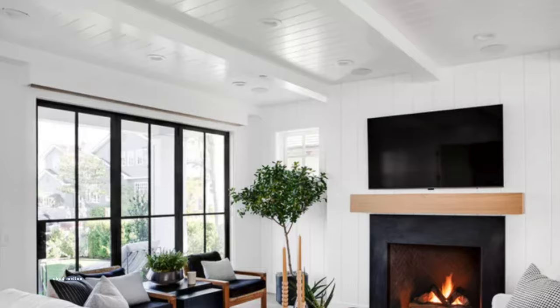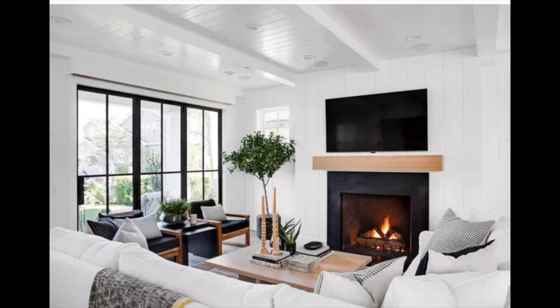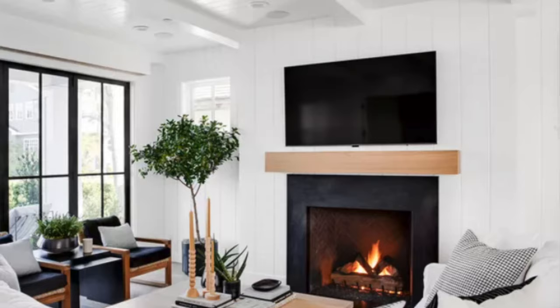Look at that ceiling — it is beautiful. Some shiplap there with painted beams. You can tell the ceiling has more of a glossy finish which helps the light from the window reflect and bounce off of it, making it look like the ceiling goes on forever. I love the fireplace too — you could easily put in an electric fireplace in any room of your house and that just gives it that extra cozy vibe.